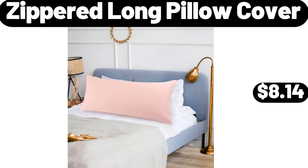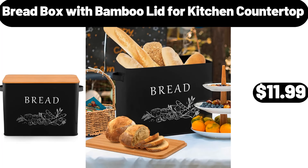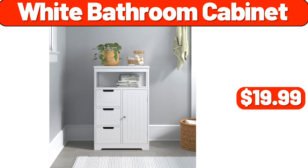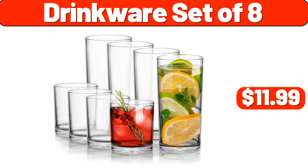Zippered long pillow cover, $8.14. Glass canister set, $8.99. Bread box with bamboo lid for kitchen countertop, $11.99. White bathroom cabinet, $19.99. Three-piece luggage set, $48.99.